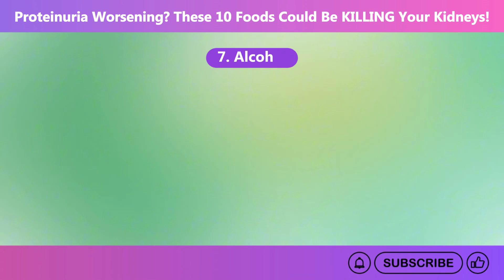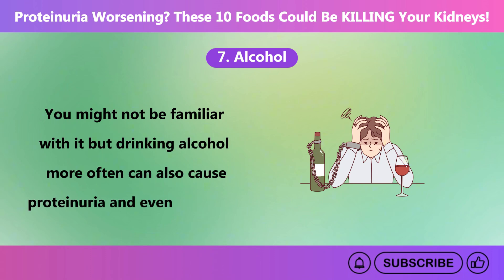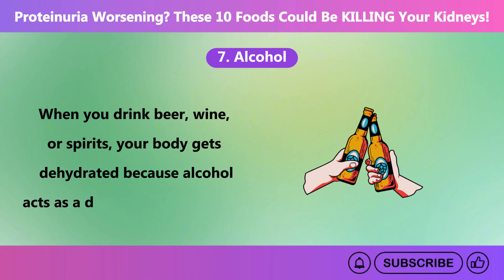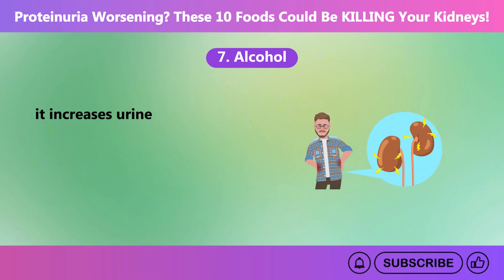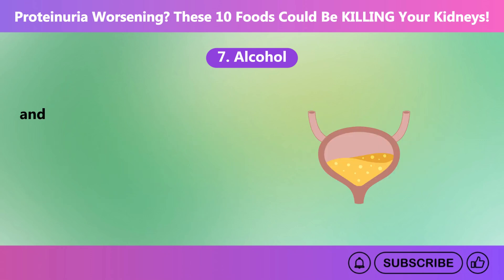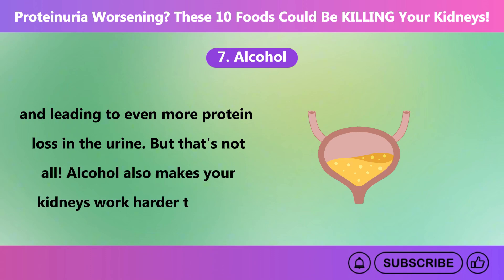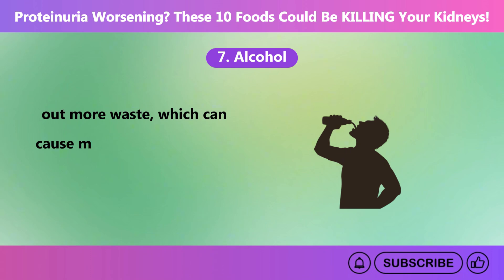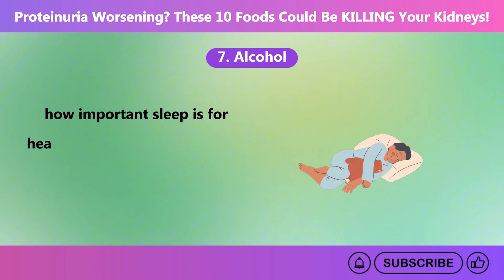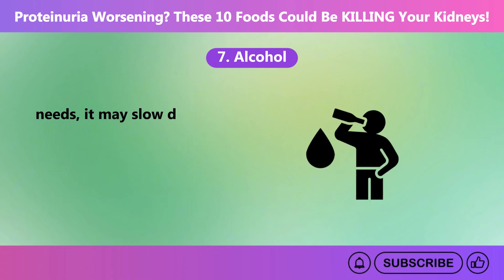Number seven: alcohol. Drinking alcohol more often can also cause proteinuria and even worsen it. When you drink beer, wine, or spirits, your body gets dehydrated because alcohol acts as a diuretic, increasing urine production. This dehydration strains the kidneys, making it harder for them to filter waste properly and leading to more protein loss in the urine. Alcohol also makes your kidneys work harder to filter out more waste, and it can disrupt your sleep, which is important for kidney repair.